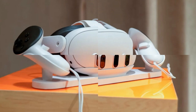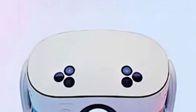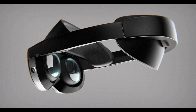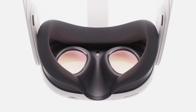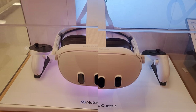Mixed reality capabilities — blending the digital and physical worlds. The Quest 4 aims to bridge the gap between the virtual and real worlds, offering seamless mixed reality experiences. Full color pass-through: enhanced cameras provide high-resolution color pass-through, allowing users to see their physical environment in vivid detail while wearing the headset. Advanced depth sensing: improved sensors enable more accurate mapping of the user's surroundings, facilitating interactions between virtual objects and real-world elements.